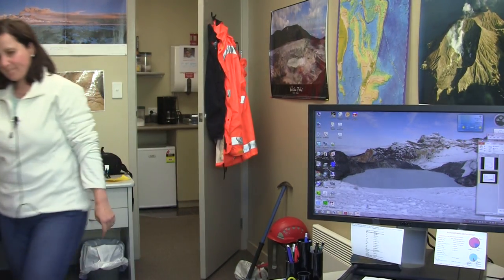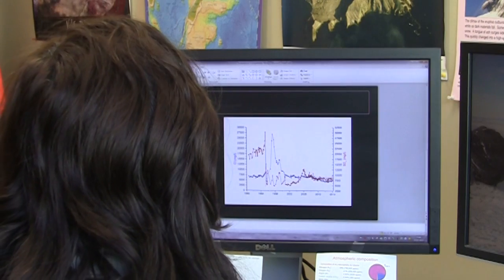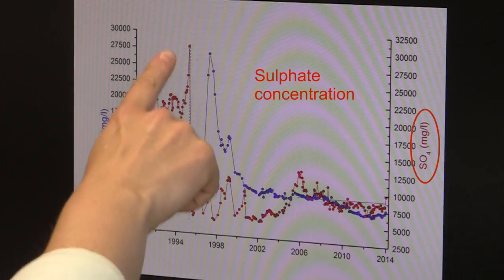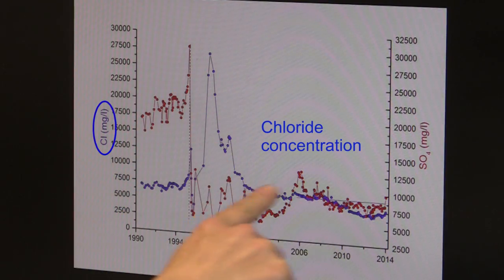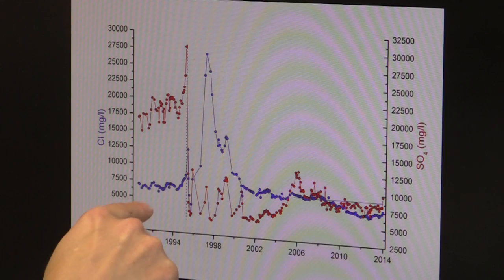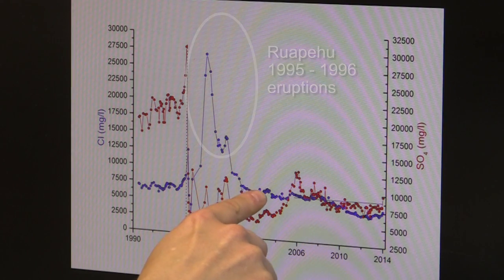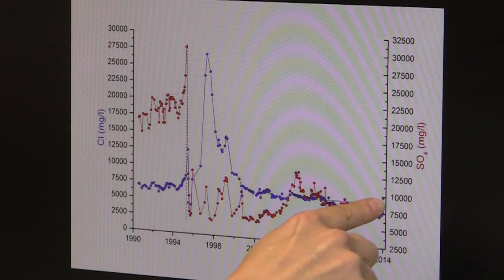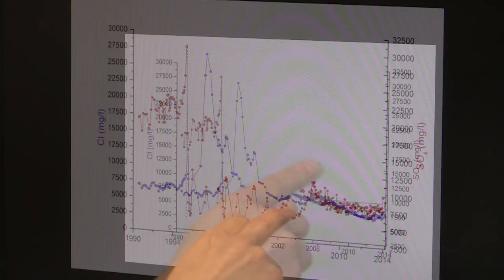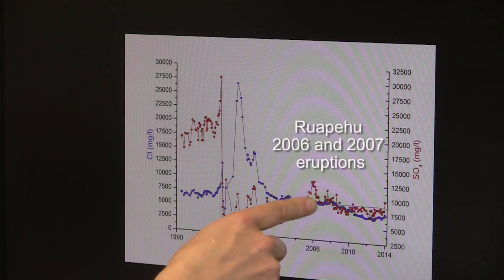After we analyze the water composition of the crater lake of Ruapehu, we look at the data. In the graph here we have two chemical elements from the lake — in red the sulfate and in blue the chloride. We can see there were really big changes in the composition of both elements because there was big volcanic activity, and after it settled down. You can see relatively low but clear changes from the sulfate composition just before the hydrothermal eruption in 2006, and in March 2007 there was some increase in sulfate.